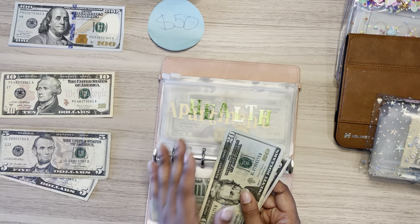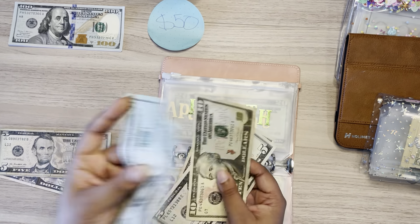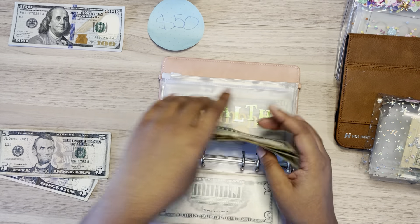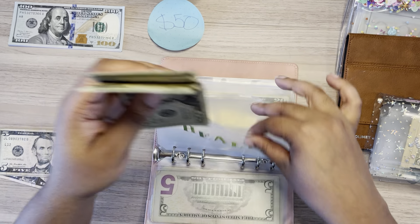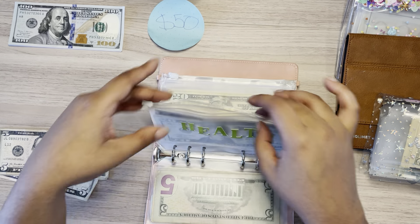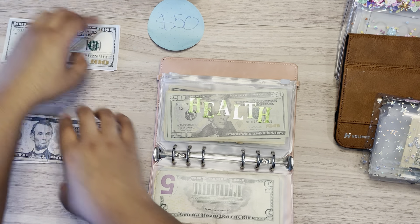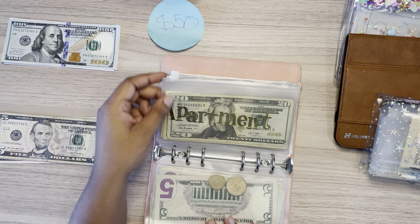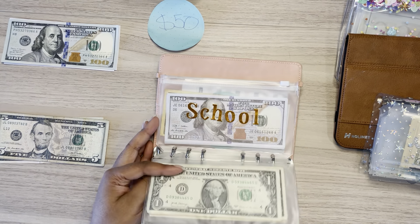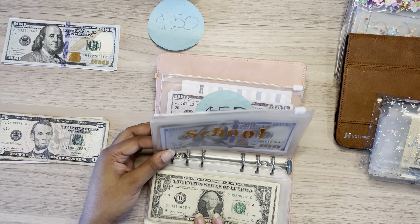Health will be getting $10. So now it has $20, $40, $50, $55, $60, and $65. Apartment will be getting skipped. Toiletries will be getting skipped. School will also be getting skipped.